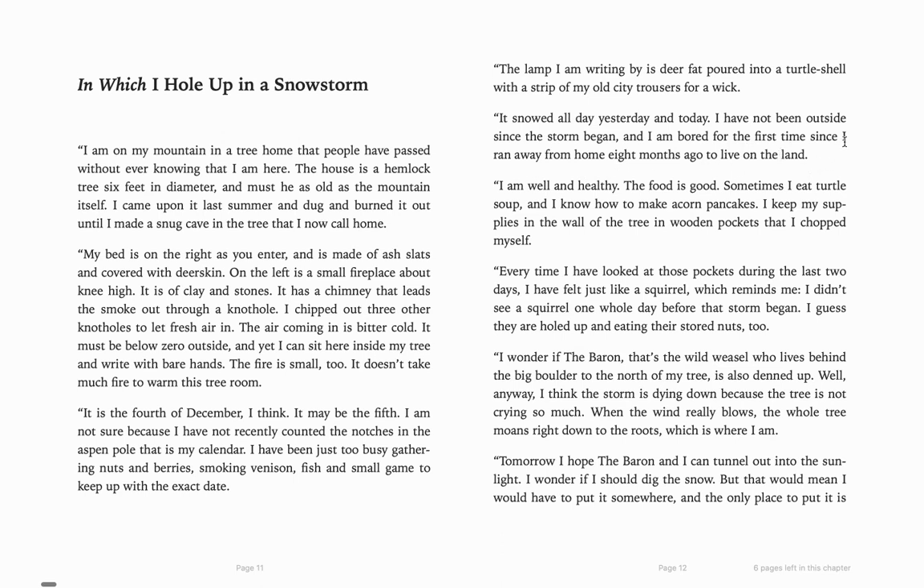So we're finding out some more things, right? He's run away from home. He's been living there for eight months, and he's actually bored for the first time. "I am well and healthy. The food is good. Sometimes I eat turtle soup, and I know how to make acorn pancakes. I keep my supplies in the wall of the tree in wooden pockets that I chiseled myself. Every time I have looked at those pockets during the last two days, I have felt just like a squirrel. I didn't see a squirrel one whole day before the storm began. I guess they are holed up and eating their stored nuts, too."